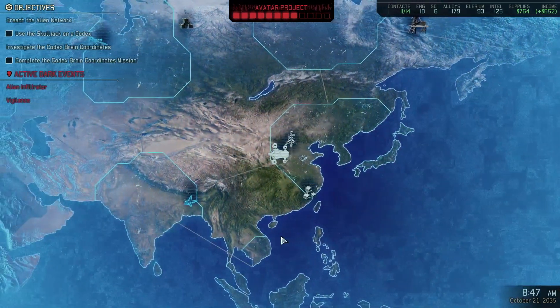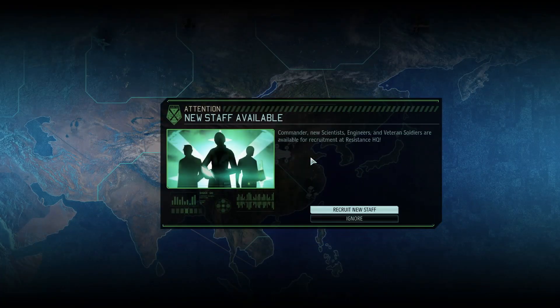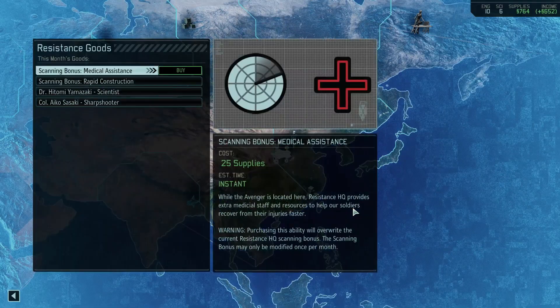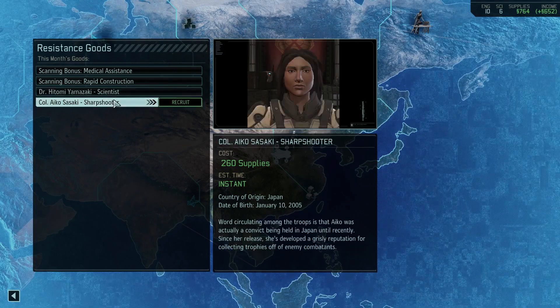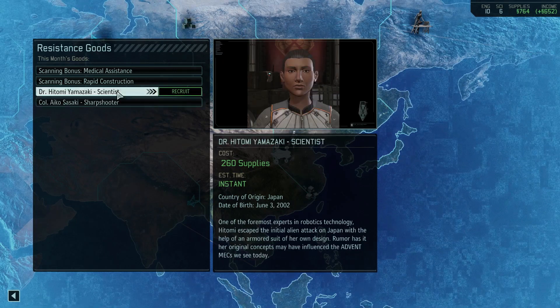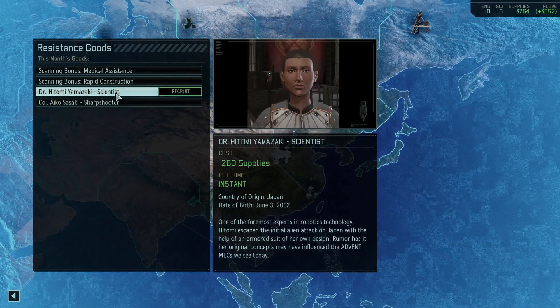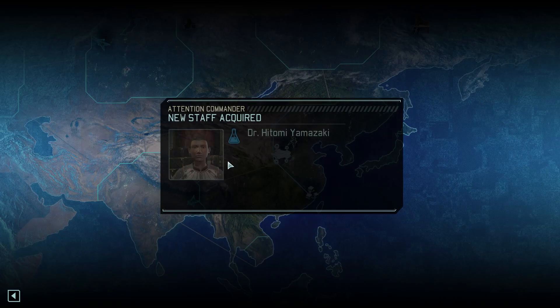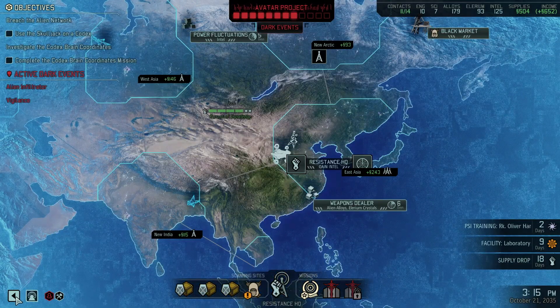See if there's anything worth buying. We can get a scientist or a sharpshooter - they have the same face. We'll take a scientist, because we can always deal with getting the research times down.